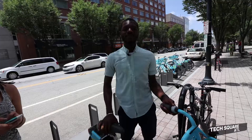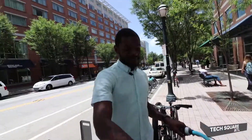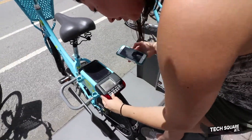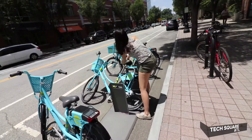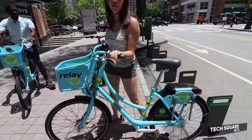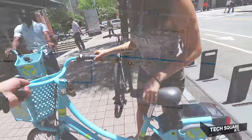Last time I rode a bike was probably a few years back. It has a bell, it has eight speeds. The screen is really hard to see. Those are both of them. Okay, I'm going to need to move the seat. It's a little heavy — it is heavy.